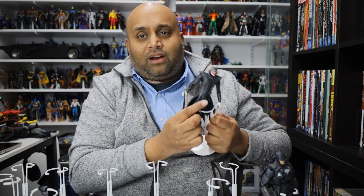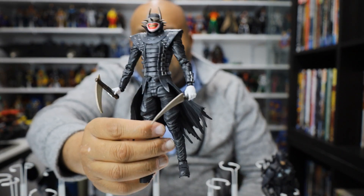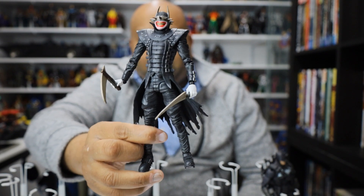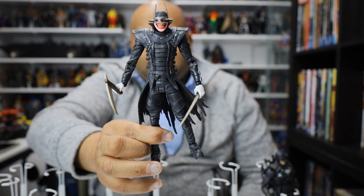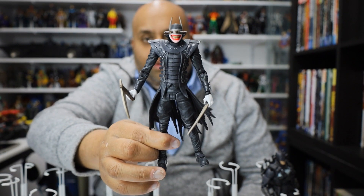Now we have the Batman Who Laughs. This character is cool — I like him in the comic books. He's fine, though he's a little bit played out I think. He's okay, I can't say he's one of my favorite villains or anything like that. He's a cool version of Batman. But yeah, he's fine, and the figure is well done. Kudos there.